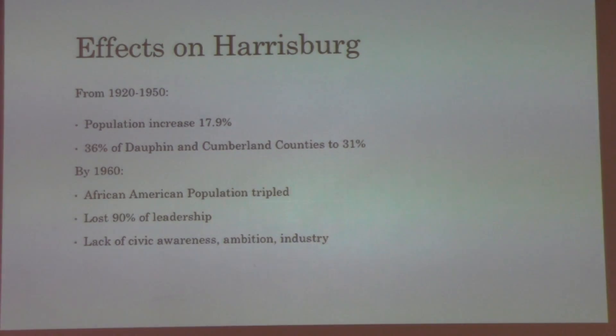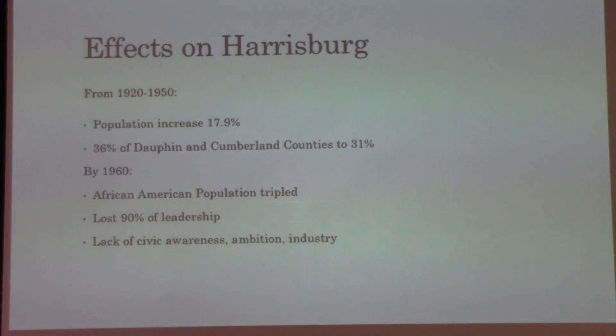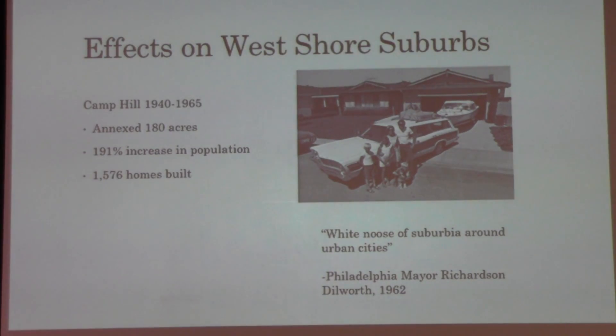This definitely happened in Harrisburg. The population from 1920 — the golden age — to 1950, ten years after the Great Migration began, did increase, but Harrisburg had 36 percent of the two-county population and by the end only 31 percent — everyone else was growing faster and the city was losing political power. By 1960, the African American population tripled, but Harrisburg lost 90 percent of its leadership, along with a lack of civic awareness, ambition, and industry.